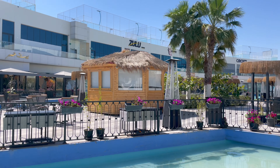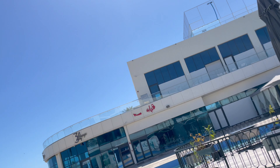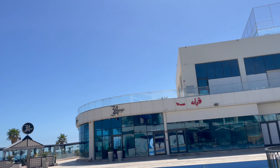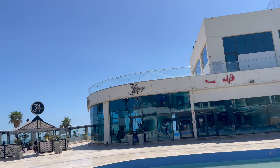So actually, we passed by it. And then, we made a U-turn. We always see this mall around the Abu Hasanya area, and we got curious, so that's why we decided to visit this mall.